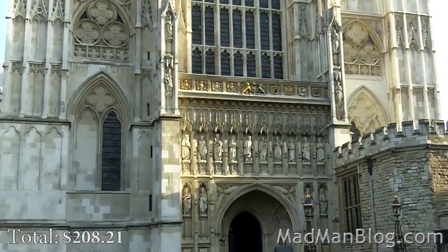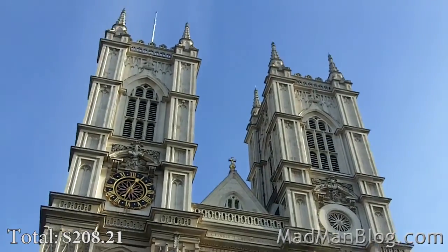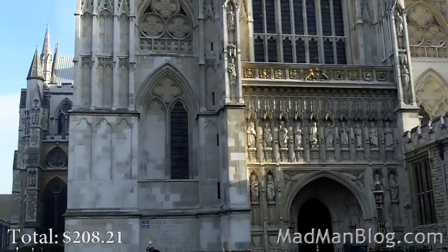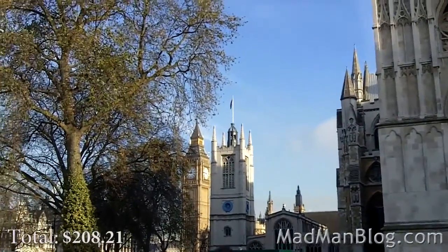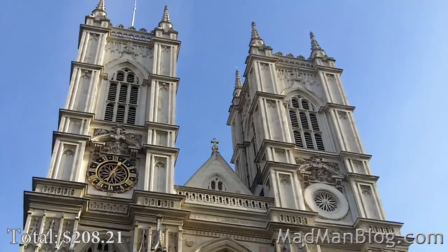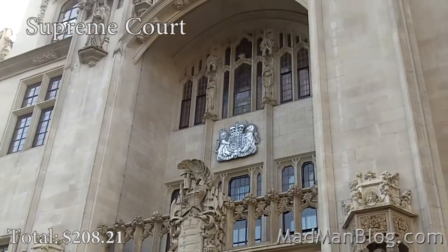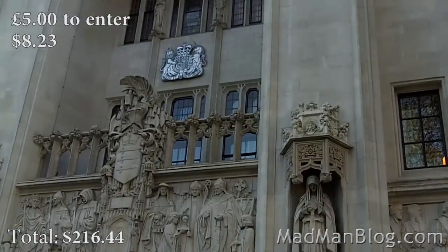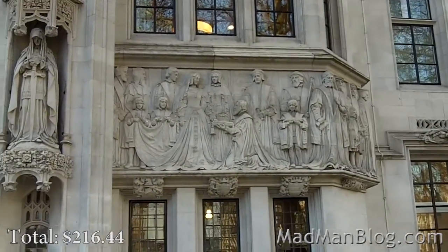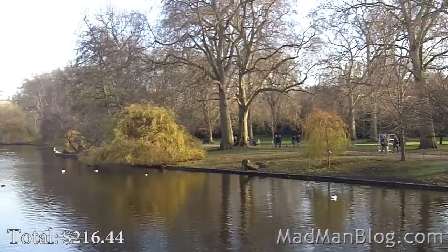Screw that — it looks nice from the outside but I just think it's a little immoral to be charging like that in a church. We do have a nice view where you can see Big Ben and the Abbey together though. Walking through St. James's Park on the way to Buckingham Palace. And here is Buckingham Palace.